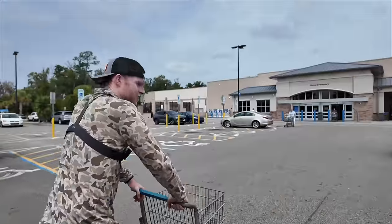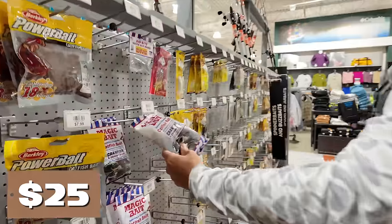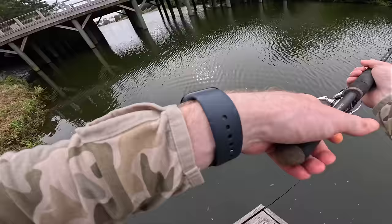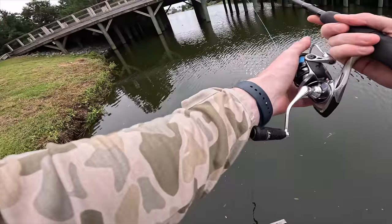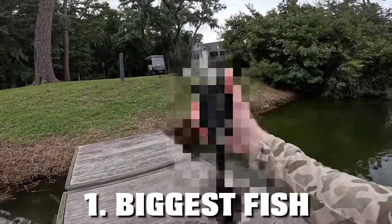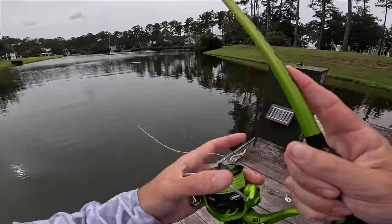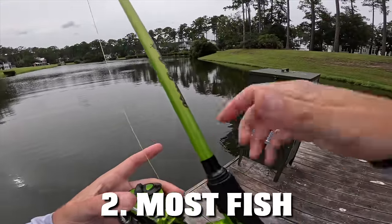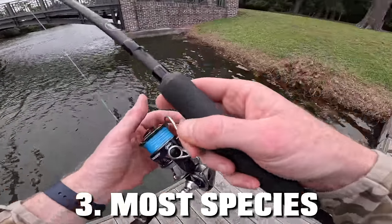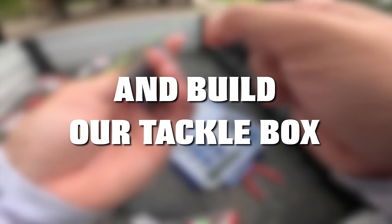I'm going to Dick's Sporting Goods and Fletcher is going to Walmart. We're each going to have $25 to spend on whatever we want for a tackle box. Whoever wins two out of three contests is the champion. Contest one: biggest fish of the day. Contest two: most fish of the day. Contest three: most species of the day. Now let's get into the stores and build our tackle box.